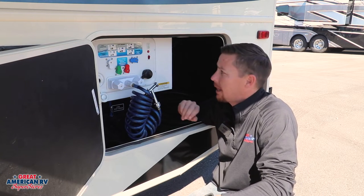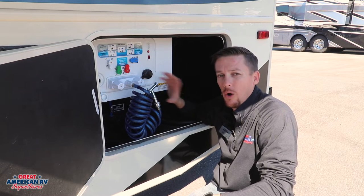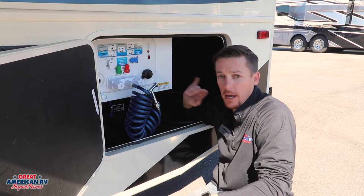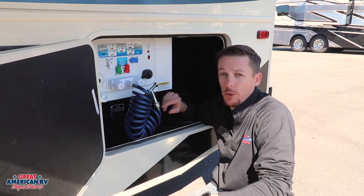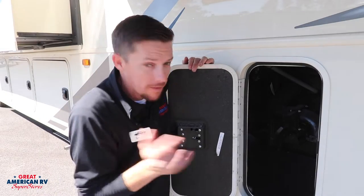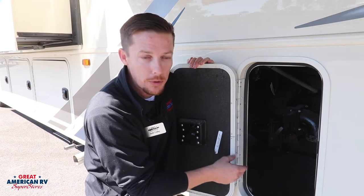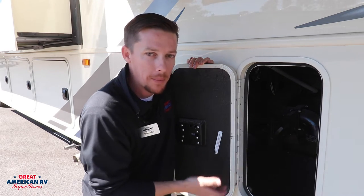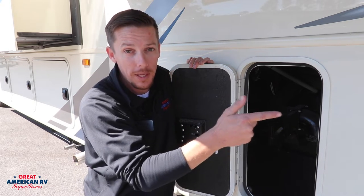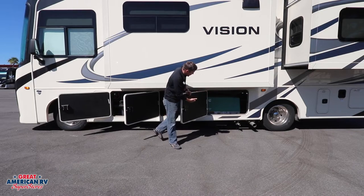We also have cable and satellite connections back here, as well as our low-point drains and a whole-unit filtration system — every drop of water that goes through this unit is 100% filtered. And of course, we can't forget the black and gray water tanks, easily accessible here and not in a compartment. Easy cleanup with that quick connect spray port over in the bay right behind it.